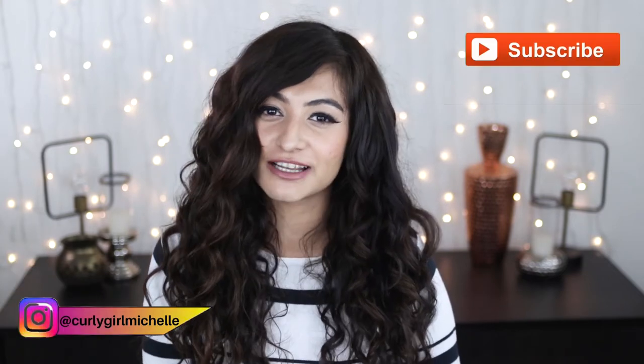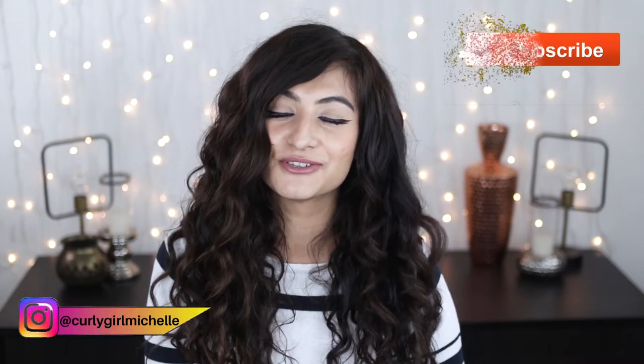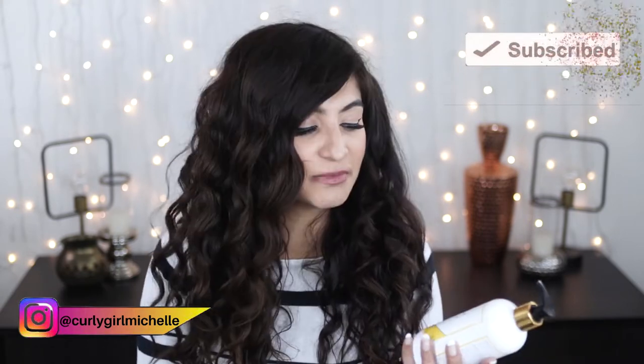Hi guys, my name is Michelle and I create hair, makeup and lifestyle content here on YouTube. Today I'm reviewing the Fix My Curls leave-in cream, so if that sounds like something that interests you then keep watching.